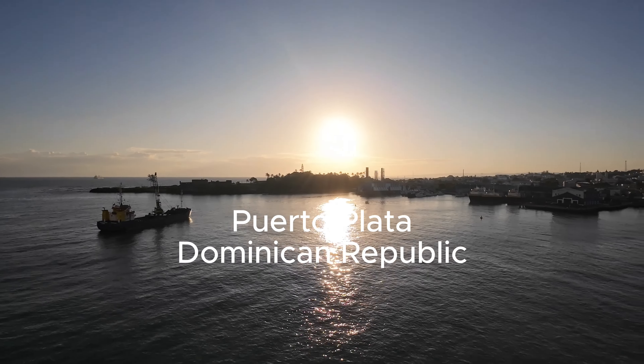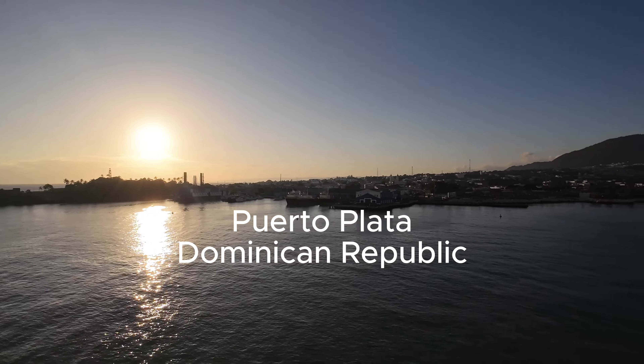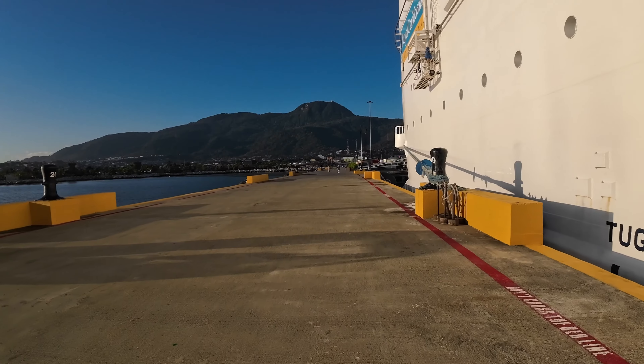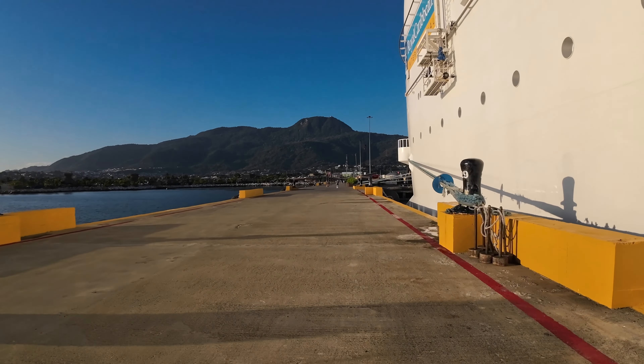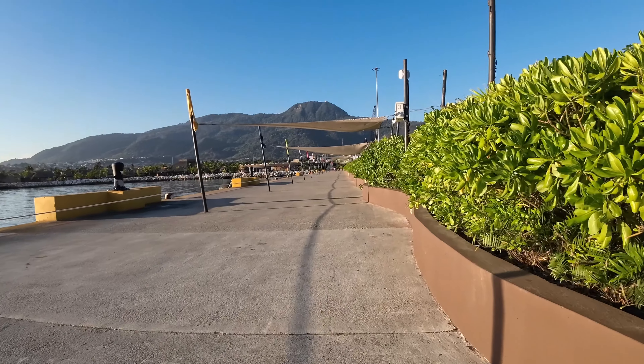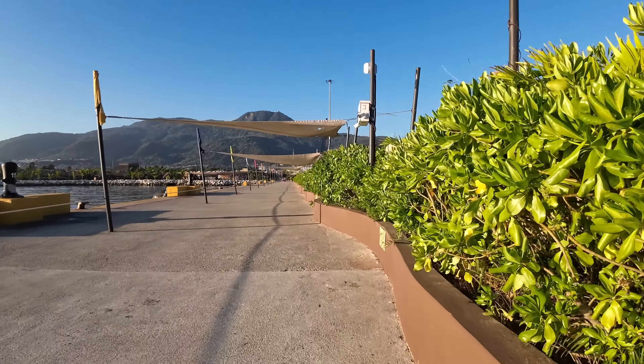Welcome to Puerto Plata, Dominican Republic — our second port of call on this Caribbean cruise. Our day started super early and we headed out towards Taino Bay Cruise Port. This was our very first time visiting the Dominican Republic, so we were very excited.